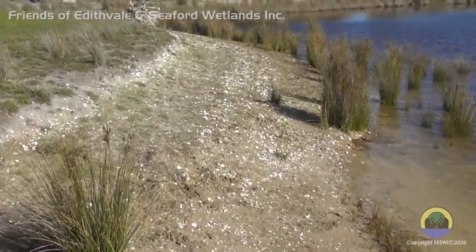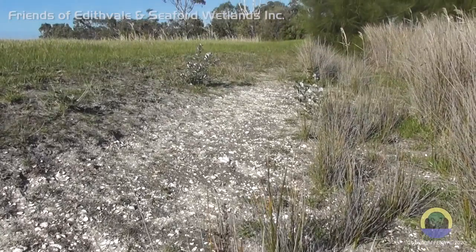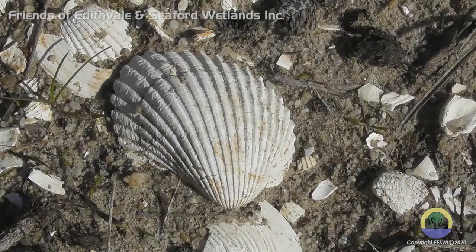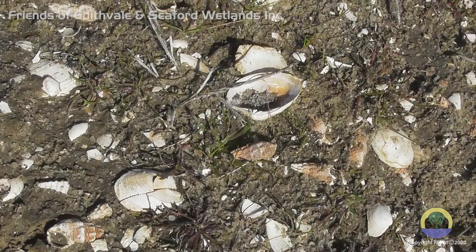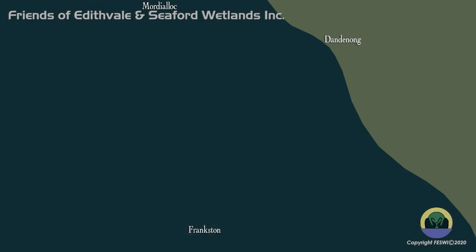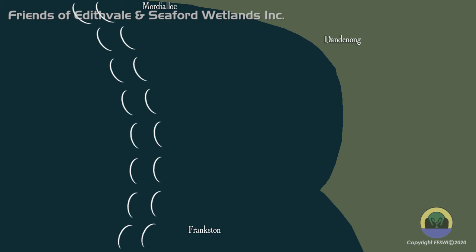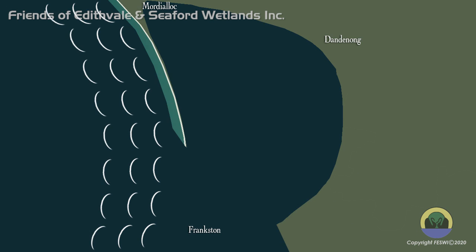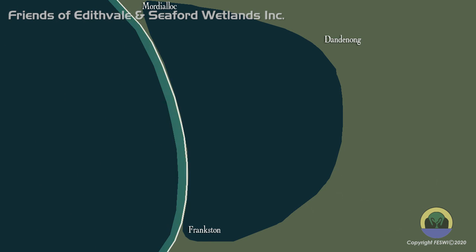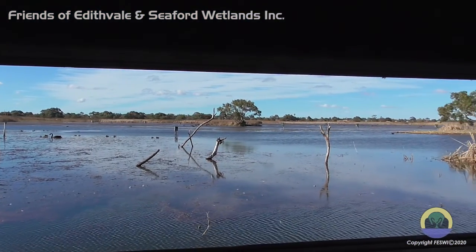A thick layer of shells can still be found underlying most of this area. Around 7,000 years ago, a change took place that saw the sea recede to its present position. This all happened 2,000 years before the earliest Egyptian civilization developed. Slowly, the Great Carrum Carrum Swamp was forming.